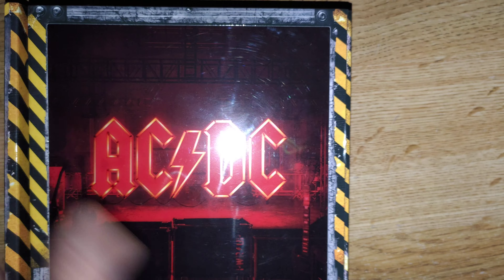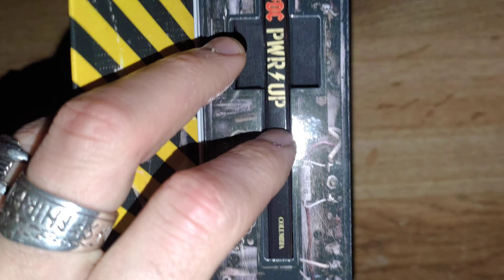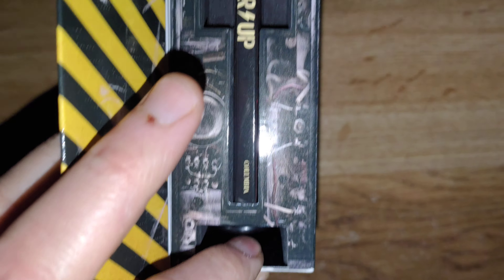Very cool for collectors especially. And the CD is right here, and this is the charging cable right there.